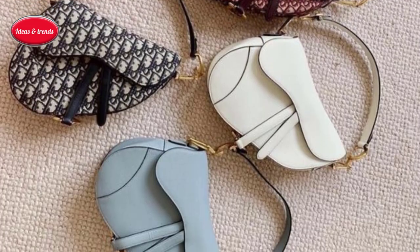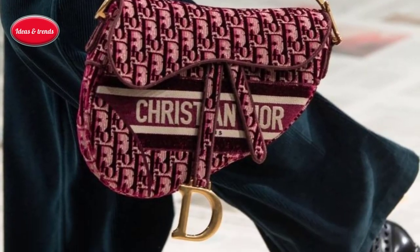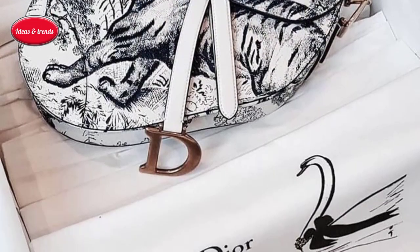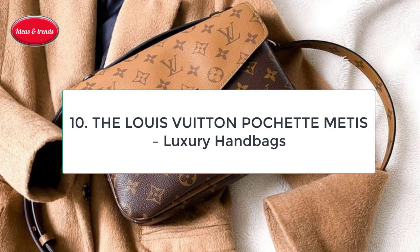Then no longer available from Dior, it languished in obscurity for a decade or so until Beyoncé pulled one out of her closet and started carrying it everywhere. Cut to the second half of 2018 when Dior officially reintroduced the style, launching it to influencers and celebrities backed up by a huge push on social media.